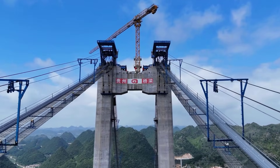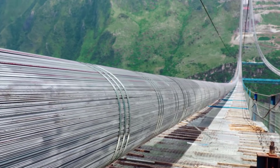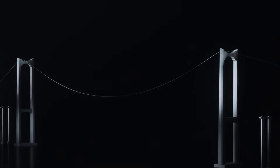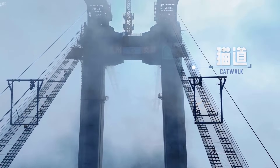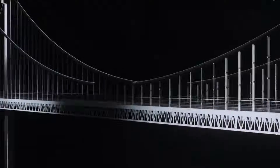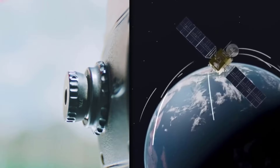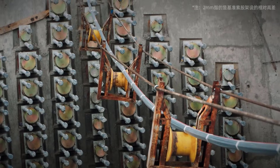With the towers and anchorages done, it was time to string the main cables — the two massive, nearly 1-meter-thick ropes that hold the entire structure. But how do you get the first piece of string across a 1.4-kilometer-long canyon? The answer is a drone. A high-tech drone carried the first thin pilot rope across the gorge. This rope was then used to pull a thicker one, which pulled an even thicker one, until they built a temporary construction platform called the catwalk — the pathway for thousands of steel strands. Each main cable is made up of 217 individual strands, and each strand contains 91 high-strength steel wires. Using a combination of total stations on the ground and Beidou satellite positioning, engineers achieved mind-blowing precision, controlling the cable's position error to less than 2 millimeters.